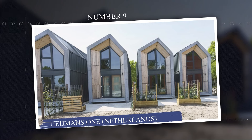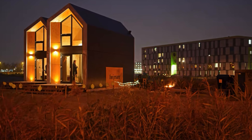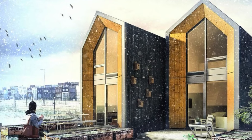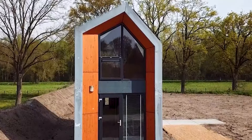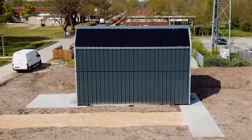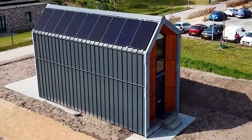Number 9: Heismans I, Netherlands. The Heismans I is a prefabricated portable home developed by Heismans, a Dutch construction company designed to address housing shortages in urban areas. Combining sustainability with modern design, this compact unit offers 484 square feet of living space, including a living area, kitchen, bathroom, and bedroom. The homes are fully equipped with energy-efficient systems, including solar panels, and are intended for temporary placement in unused urban spaces. Easily transportable and quick to assemble, the Heismans I provides a flexible and sustainable housing solution for young professionals and urban dwellers seeking affordable, eco-friendly living.